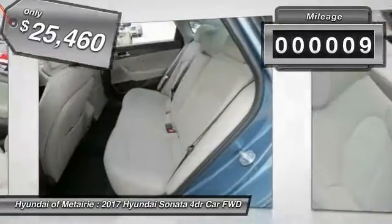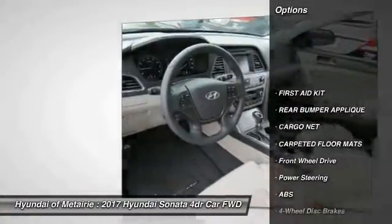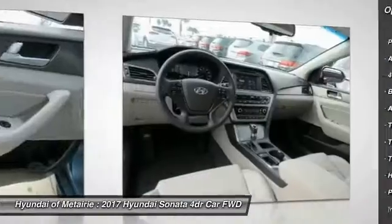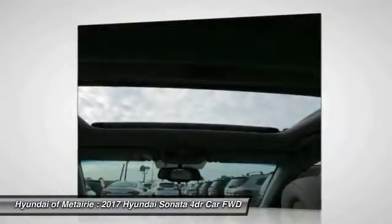This vehicle has less than 100 miles. Here are some of this vehicle's great options: stability control, traction control, keyless entry, anti-lock braking system, steering wheel audio controls, backup camera, Bluetooth, driver airbag, power steering, and adjustable steering wheel.